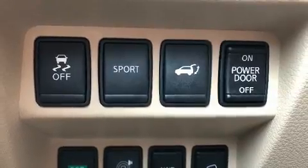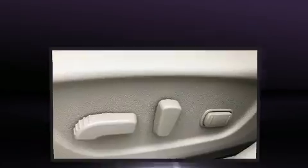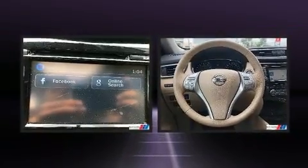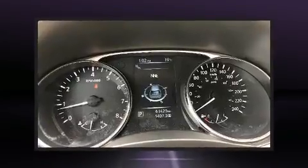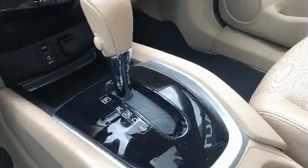Nissan also prioritized safety and security by including dual front impact airbags with occupant sensing airbag, front and side impact airbags, traction control, brake assist, ignition disabling, and four-wheel disc brakes with ABS.